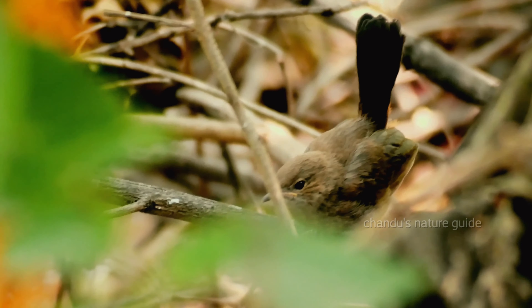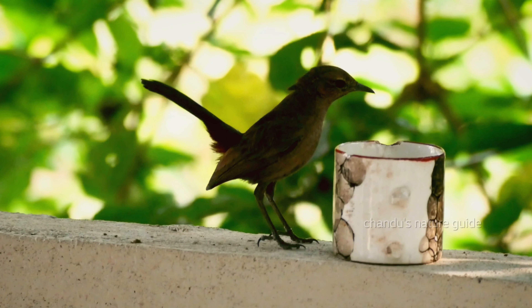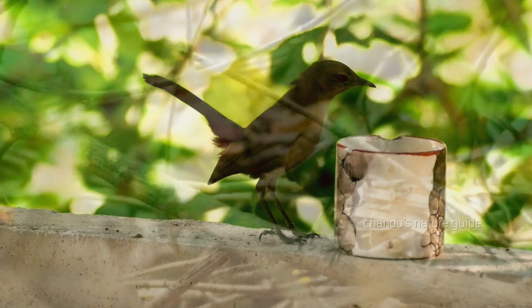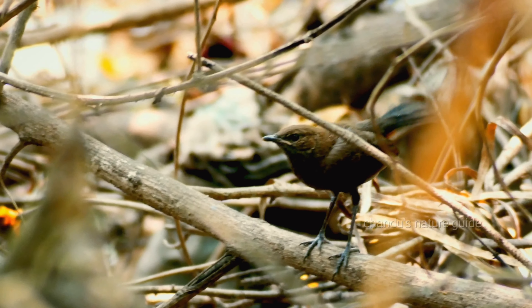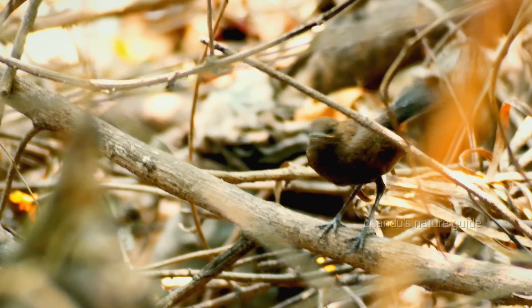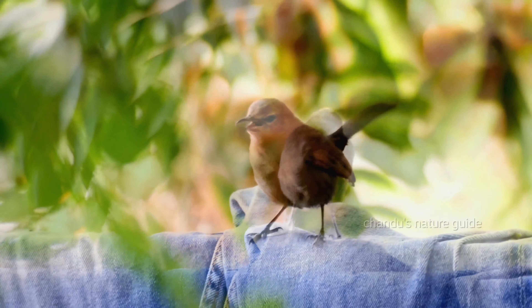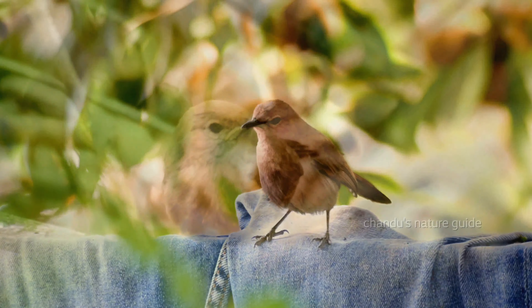When they eat seeds, robins don't usually visit bird feeders. But that doesn't mean you can't attract them to your yard. The best way to attract robins is to provide a source of water. The species is often found close to human habitation and will frequently perch on rooftops.